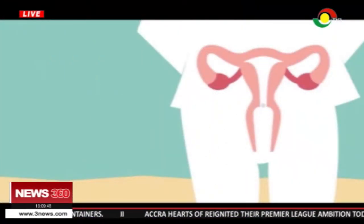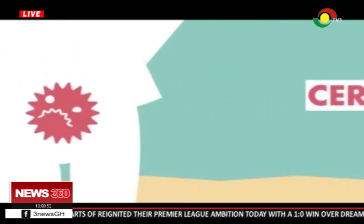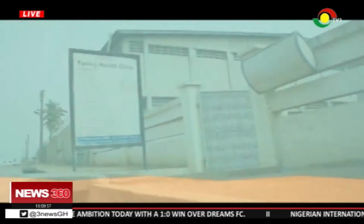Every year, about 2,000 women in Ghana lose their lives to cervical cancer. But with vaccination and screening, the chances of developing the disease are significantly low.